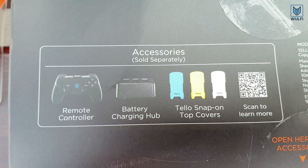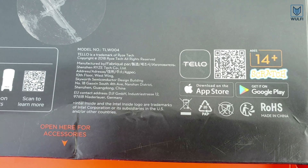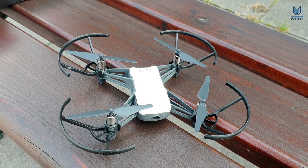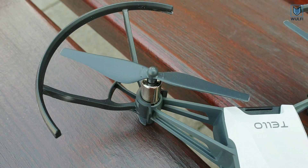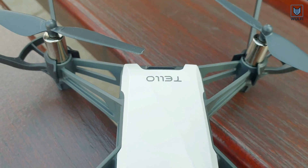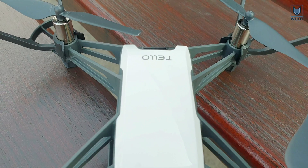You get 13 minutes maximum flight time. The drone's camera records in interlaced HD and can take pictures at 5 megapixel resolution. You can program the drone with the Tello SDK. There are separately sold covers in different colors available.